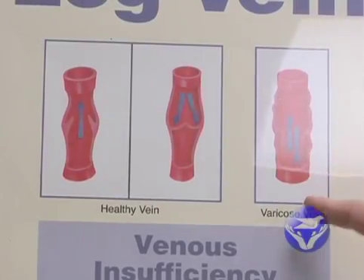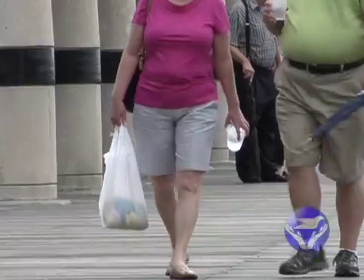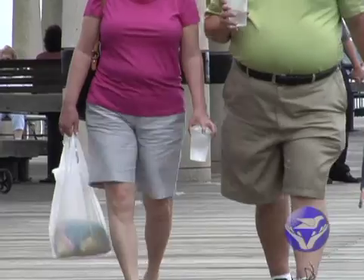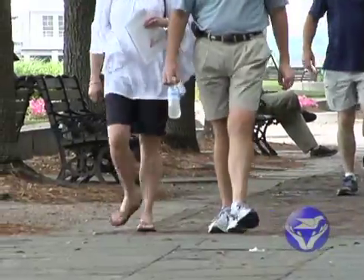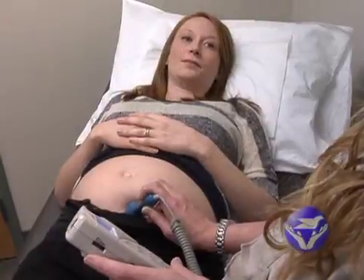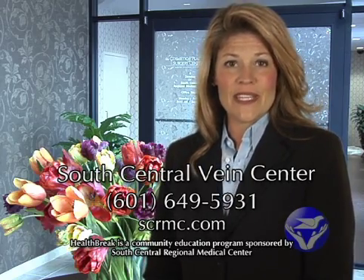There are many risk factors for venous insufficiency, the greatest being family history. Having one parent with venous insufficiency increases your risk to about 60%. Having two parents with venous insufficiency gives you about a 90% chance of having venous insufficiency. Women are more likely to have it too — men are affected about 15% across the population and women somewhere between 20 to 25%. Pregnancy also increases the risk of venous insufficiency. Watch Health Break next week to learn why it's important to have this condition treated.